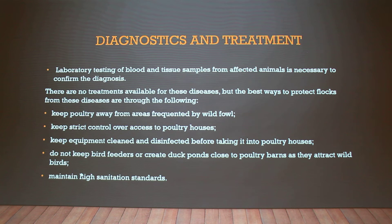The best way to protect your flock is to prevent any contact with infected birds. You want to control access to the houses — you don't want wild birds flying in and out, and you don't want your ducks sharing the same pond as wild ducks. Keep feeders and waterers clean and maintain high sanitation standards.